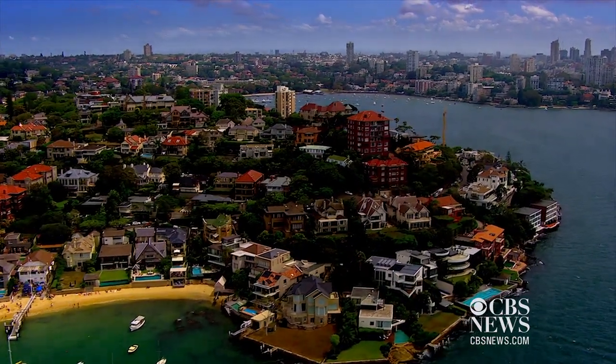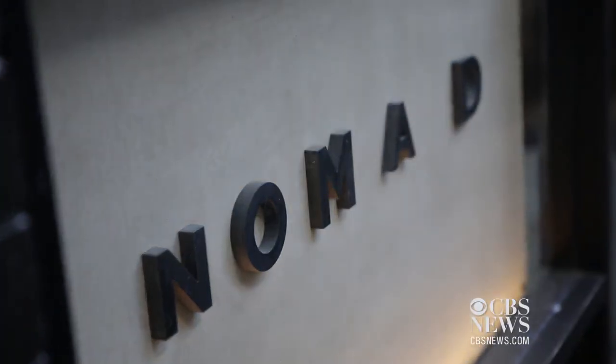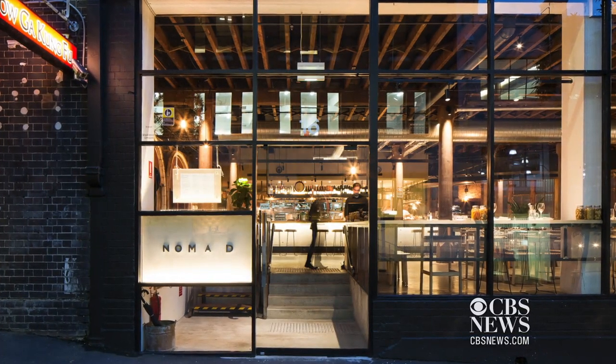Sydney, Australia is a city obsessed with food. There's a fascinating new generation of chefs, and Nathan Sasi of Nomad stands out among them.